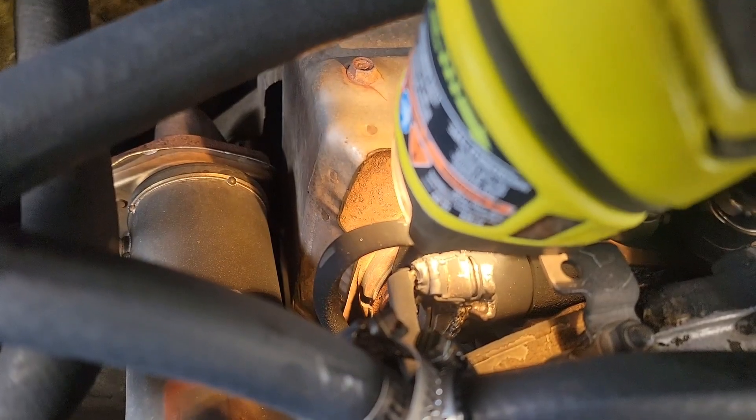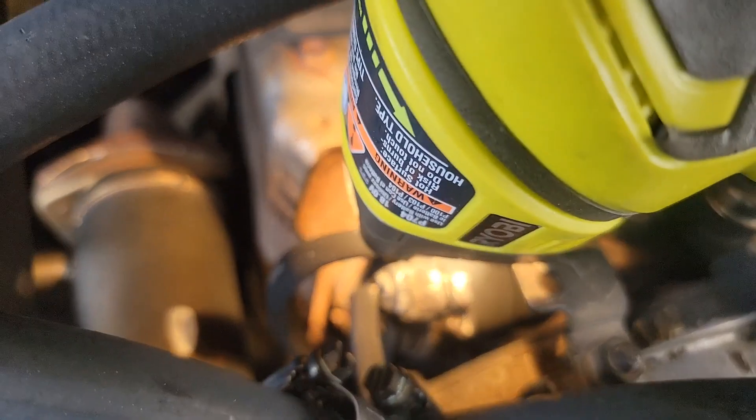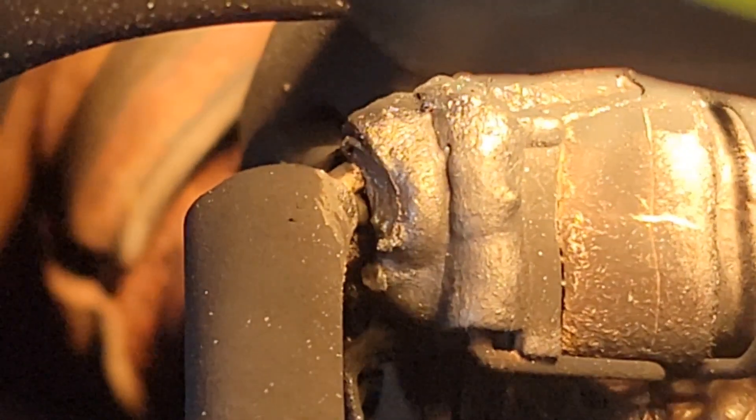Looking further, you can see down there the clamp in the back — the clamp is completely split and broken. That's the clamp back there that holds the turbo housing together.